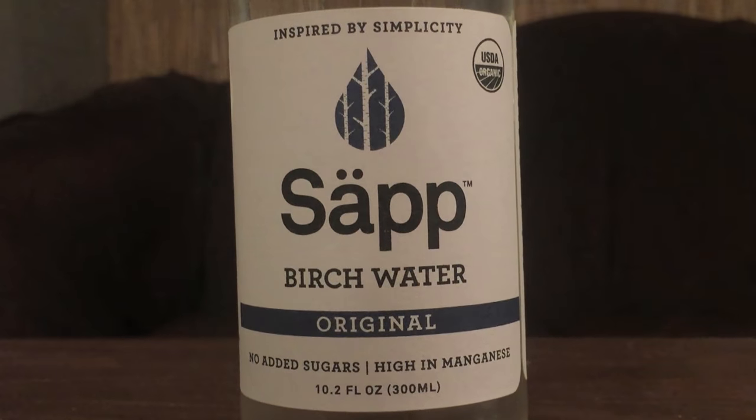First up is sap water. This is $2.99 for one single bottle, and this bottle is only 300 milliliters. So, $3 for 300 milliliters. That's one of, if not the most expensive per fluid ounce waters I've ever had. I've had waters that are over $3, but they usually come in huge containers, or much bigger than this at least.